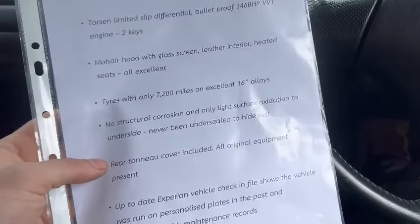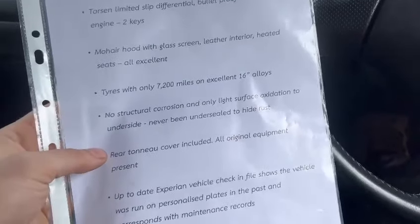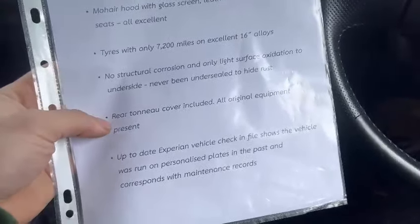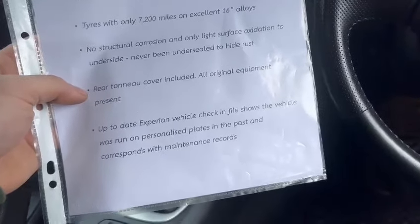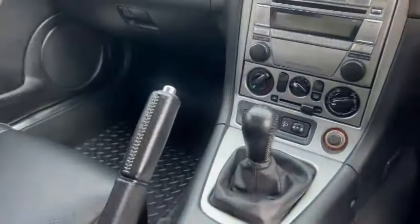Lovely 16-inch alloys, no structural corrosion and only light surface oxidation to the underside - never been undersealed to hide the rust. Tonneau cover included, and all the original equipment present, up to date vehicle check file, personalised plates and the past corresponds to maintenance records.